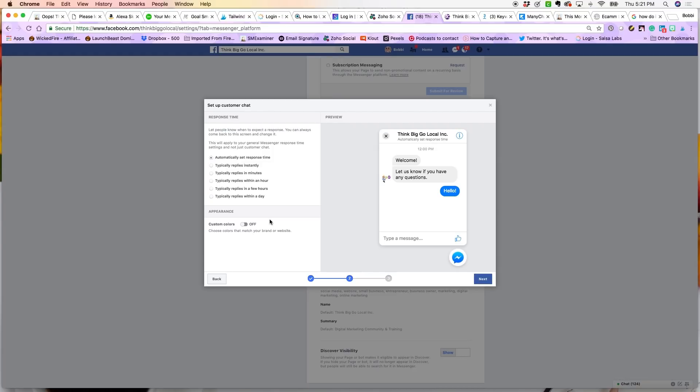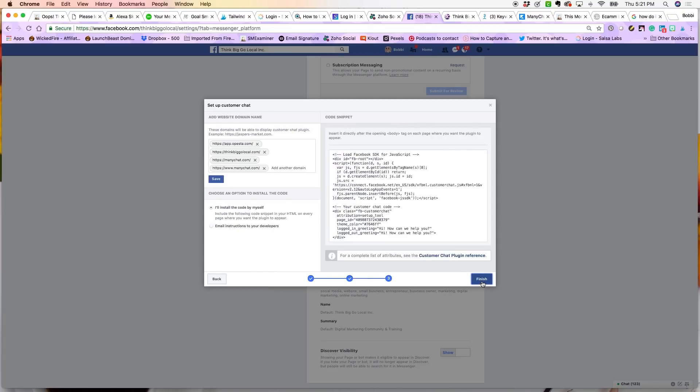Another new thing — this is actually pretty new — you can select custom colors so that the chat plugin is branded. We're going to redo ours right now because they didn't have this feature until recently. Under Custom Colors, you can type in your hex color or select a color that's close to your brand. We're going to select purple, then go to Next again.